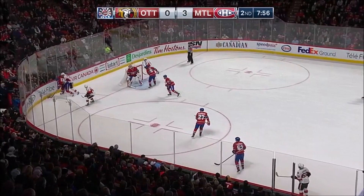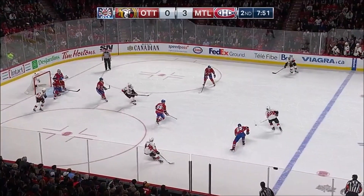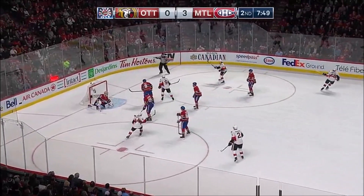Hoffman gets it down towards the corner. Phaneuf is up there. Peugeot as well — he'll play it back out for Hoffman. Hoffman walks it across to the middle, lays it over. Peugeot scores!